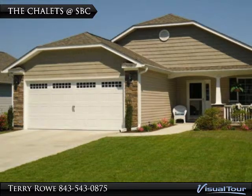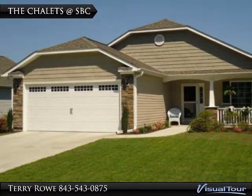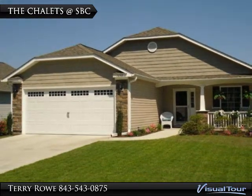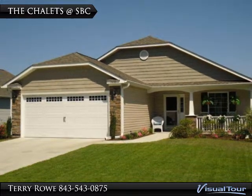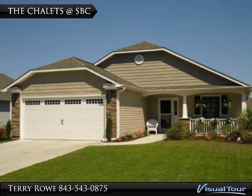Let's take a look at Surfside Beach Club neighborhoods. The most affordable are the chalets — Craftsman style homes with front porches and open living spaces. Four floor plans, 1,400 to 1,600 square feet, with prices starting in the 170s. Great values, especially with Surfside Beach Club's location and amenities.